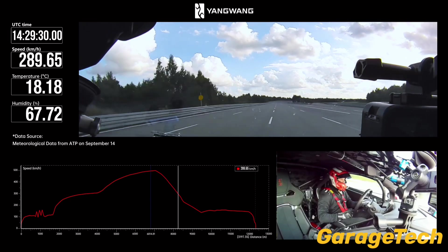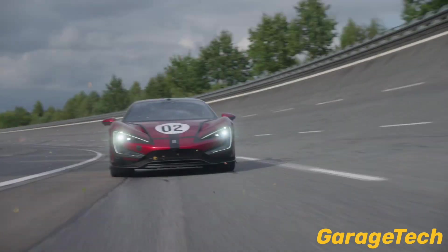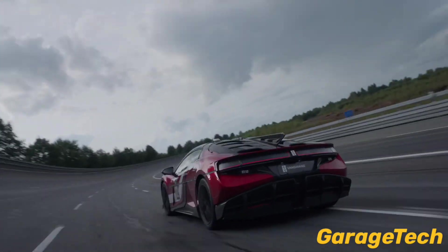So that wraps up the current fastest car in the world. If you liked this video and want to see more, hit the thumbs up, hit subscribe, and let me know your thoughts in the comments below. Take care.